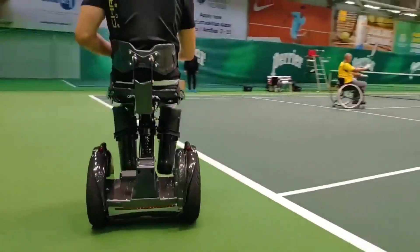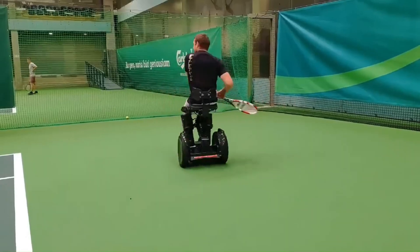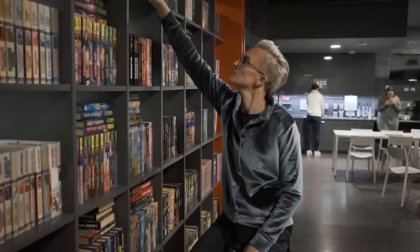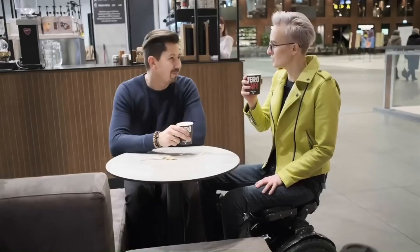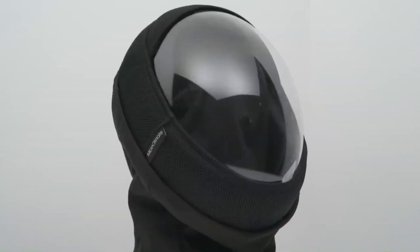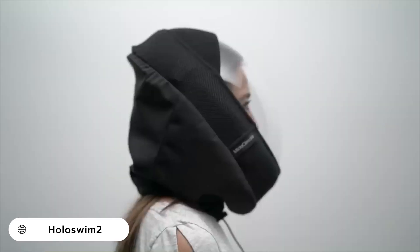Thigh straps ensure that the user does not slide out of the chair while standing. The Kimi is controlled via upper body movements, leaving the user's hands free. This makes it possible for users to operate the Kimi while eating, drinking, or using a phone.